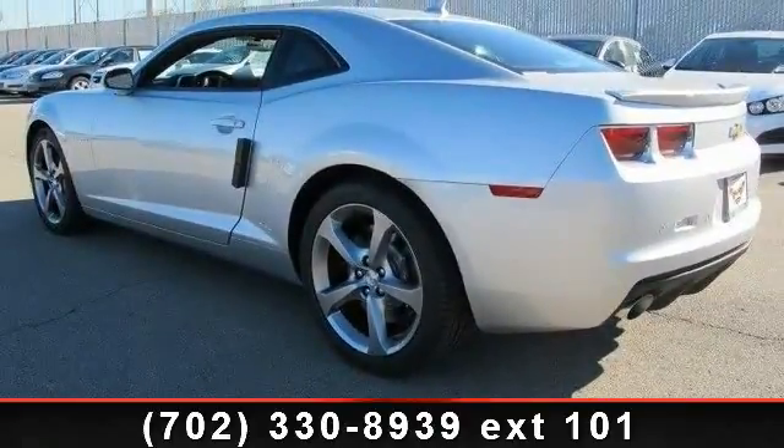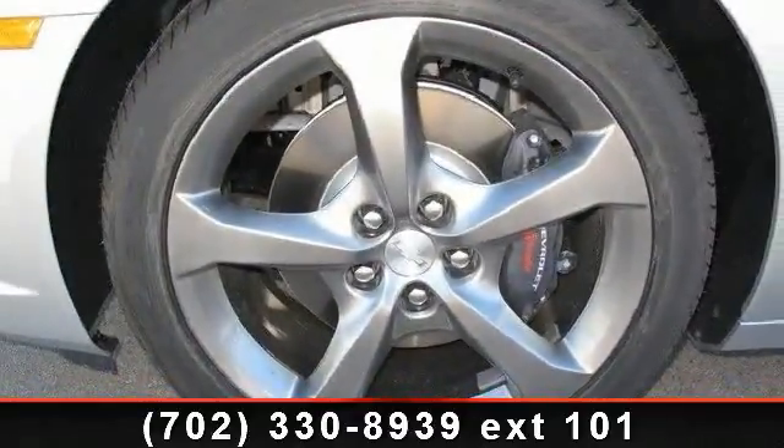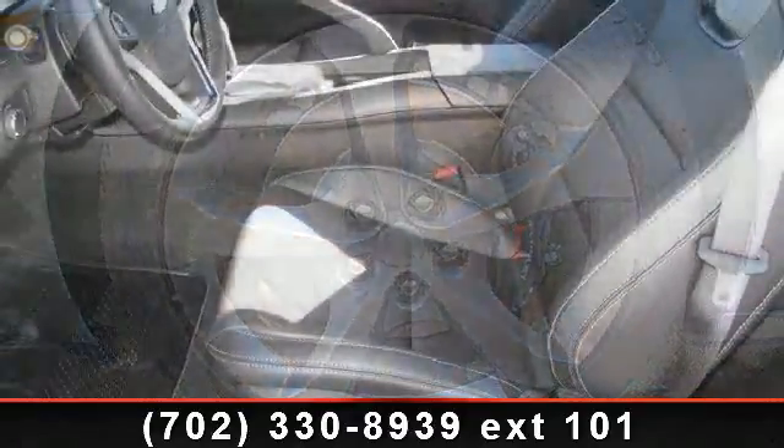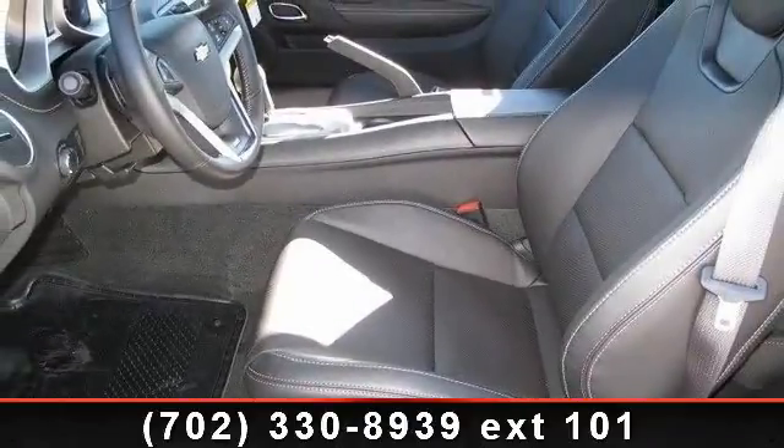power outlet, fog lamps, power windows, backup camera, driver vanity mirror, telematics, and engine immobilizer. This vehicle shows low mileage and has a smooth ride.